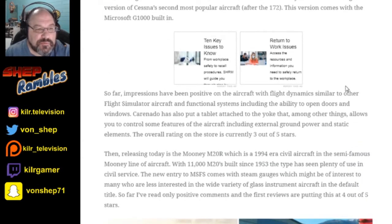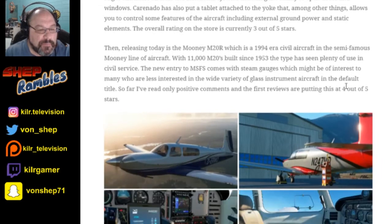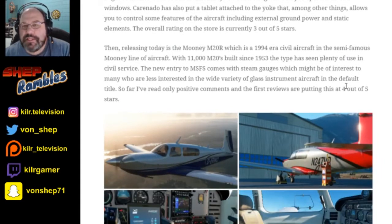This comes with the Microsoft G1000 built-in. I would like to have an old-fashioned plane that doesn't have the G1000, just because I've played all the way back in Flight Simulator 2, where you just have the radios. It's got a little bit of a fun challenge when you have to tune in the nav radios and make your flight that way instead of having modern-day electronics — a bit adventurous in a way.